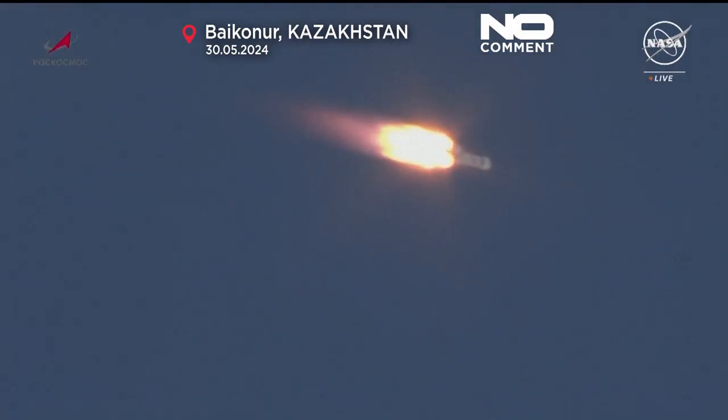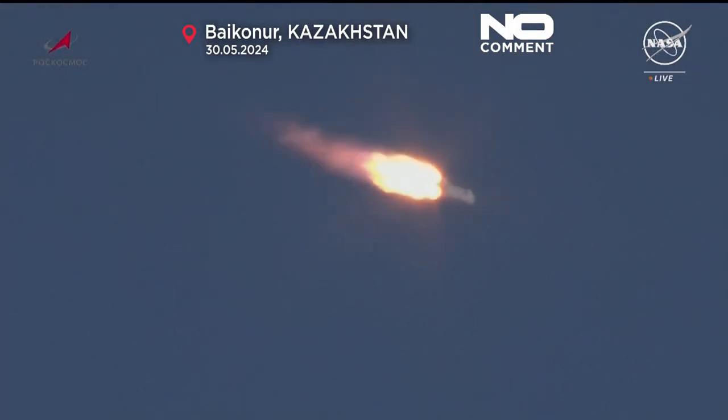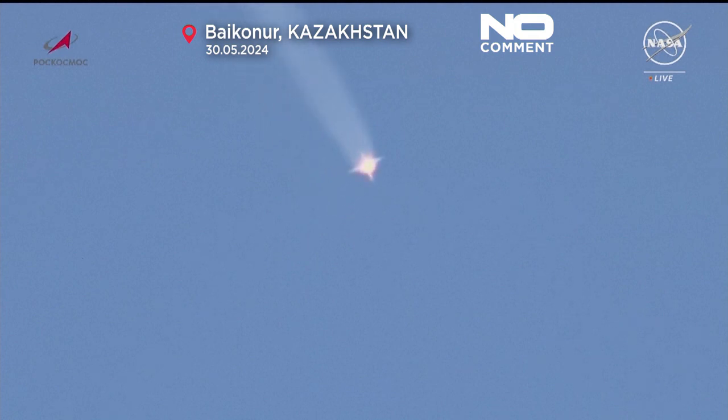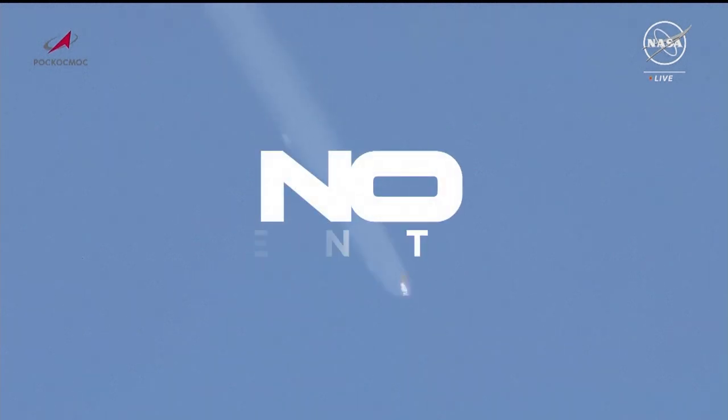Now passing the area of maximum dynamic pressure on the vehicle, and we have first stage separation. The second stage engine is up and running and will burn for the next two minutes and 40 seconds.